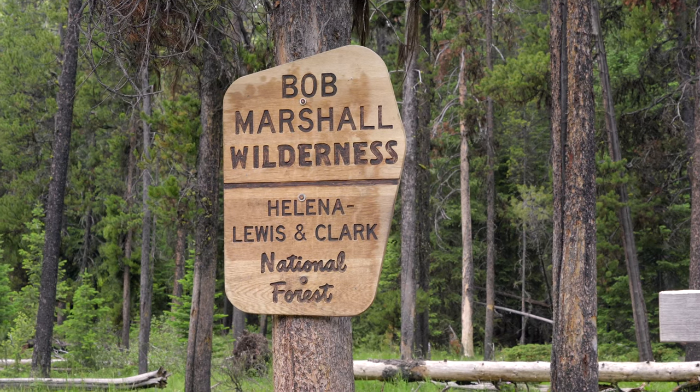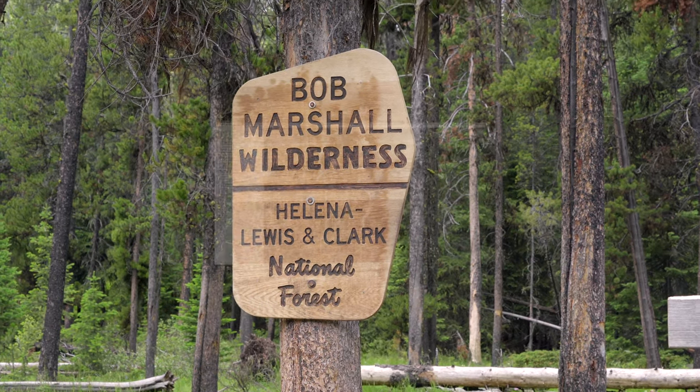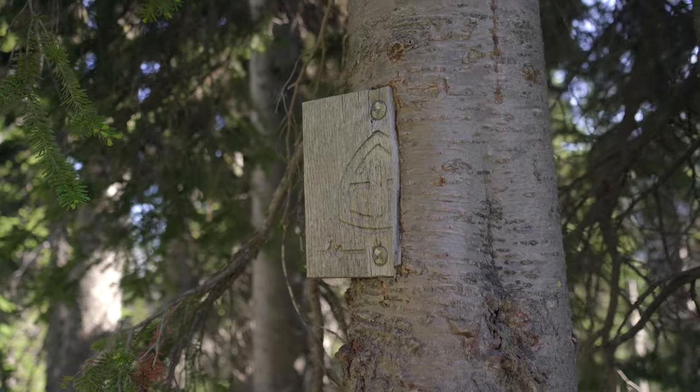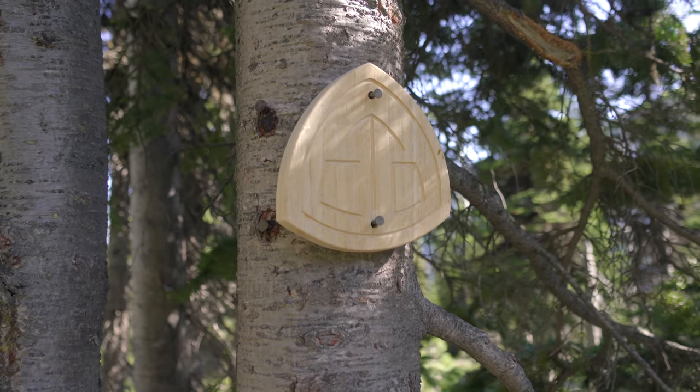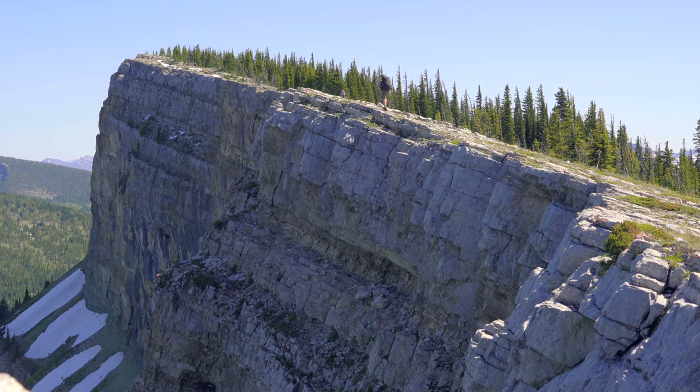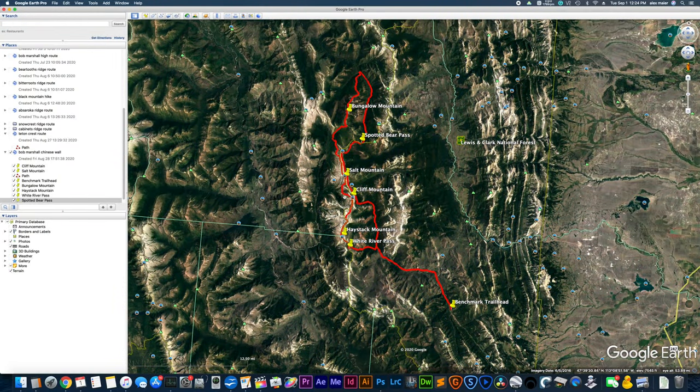Here we are in the Bob Marshall Wilderness. This is a 79-mile route that's going to follow the Continental Divide Trail for much of it. You go below the Chinese Wall and then it'll wrap around, peek out at Bungalow Mountain, then you'll be going off trail and hiking cross country up on top of the Chinese Wall. There's no trail up here and you'll be doing some navigation of your own, getting around cliffs and some bushwhacking. But nothing is too difficult and it's a pretty exciting hike once you're up here. Then you'll come around and take the same trail all the way back to the Benchmark Trailhead.